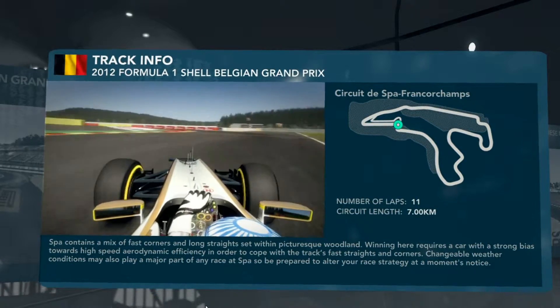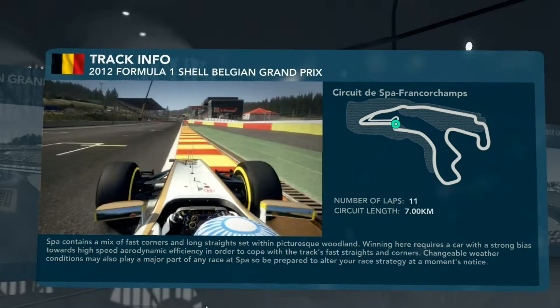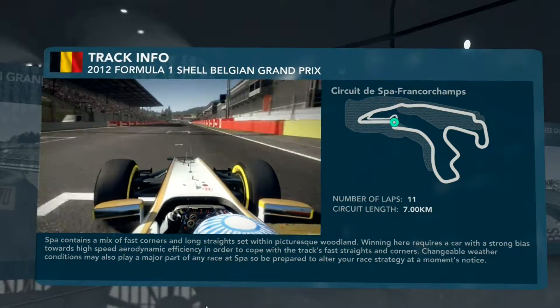Here we are, a lap of Spa, into the final chicane. Make sure you take it nice and slow on the exit and straighten the car up — you want to focus on that traction, don't let the car wheel spin.